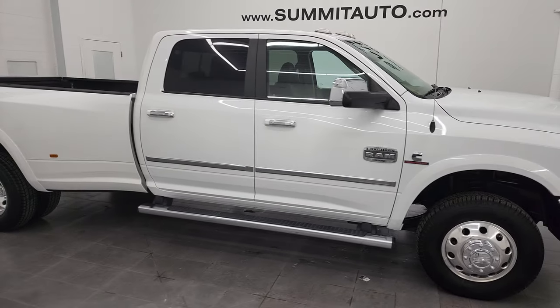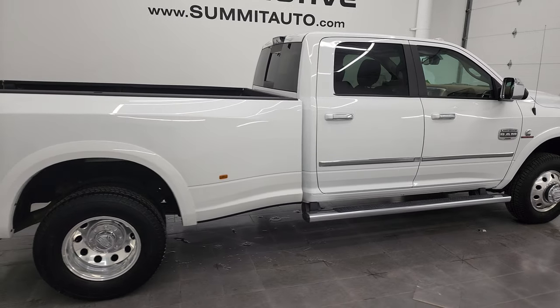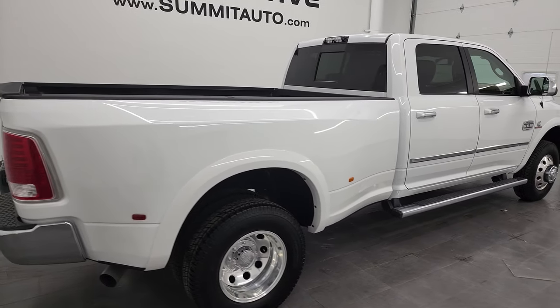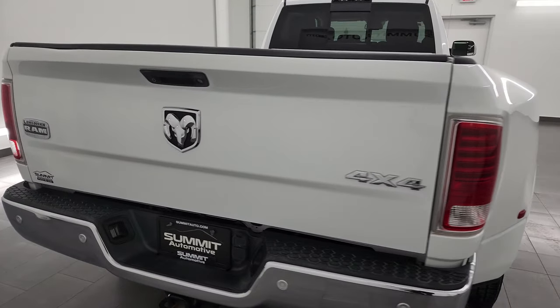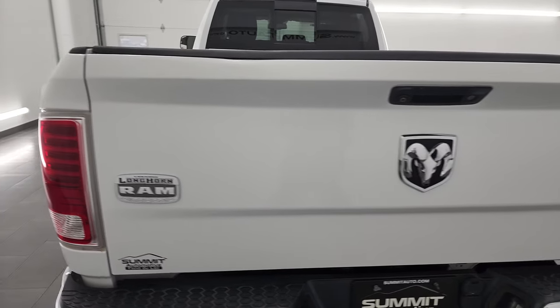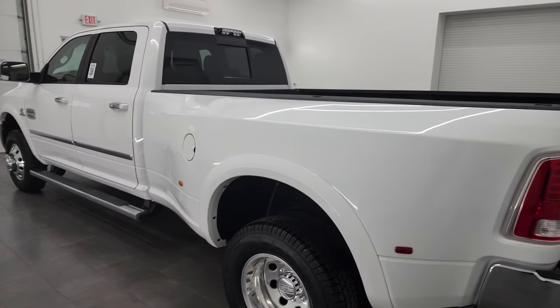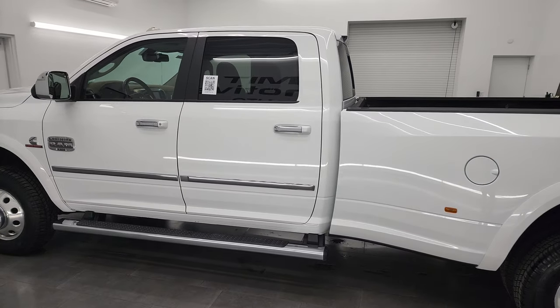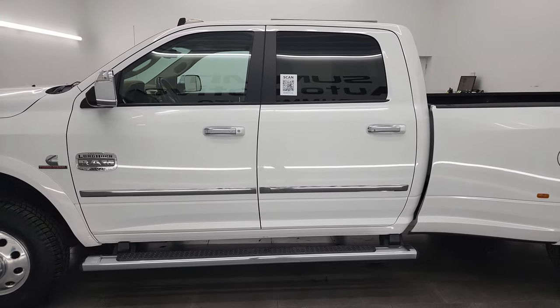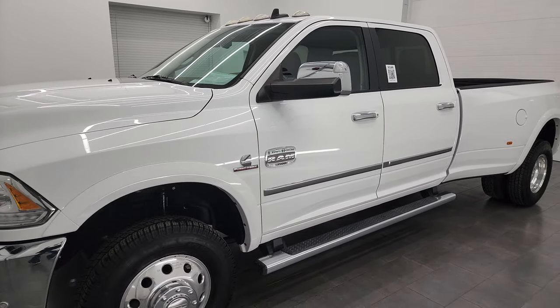Hey, this is Brett and this incredibly clean 2016 Ram 3500 crew cab long box dual rear wheel Laramie Longhorn is stock number 13342Z. I am here at Summit Automotive in Fond du Lac, Wisconsin — your new and used heavy-duty truck and Ram headquarters. This 2016 Ram 3500 has the 6.7 liter high output Cummins diesel engine.